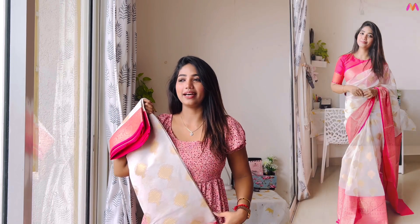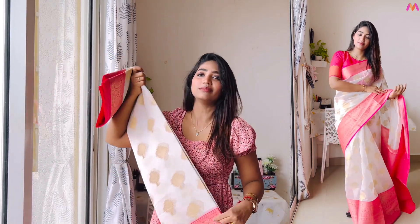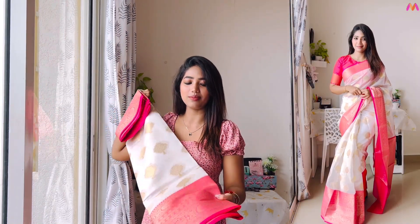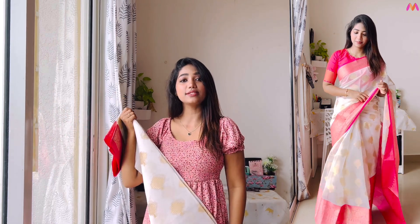The third saree is white and pink — a very trendy combination that you'll see all over Instagram right now. This is actually a silk saree look-alike, not a pure silk saree, which makes it very budget friendly. The price is very worth it — this white with pink color combination is beautiful.